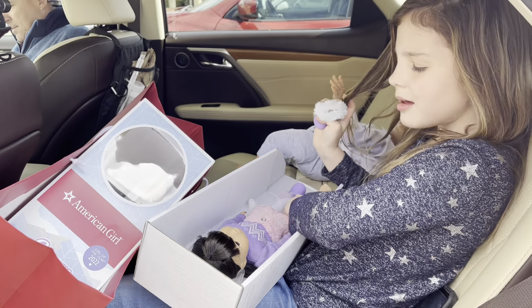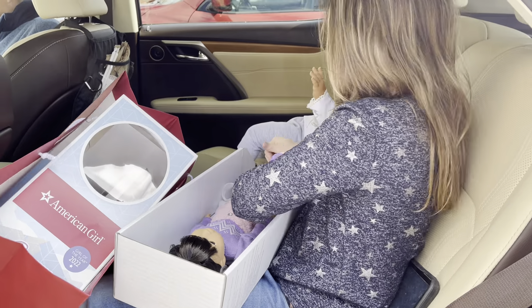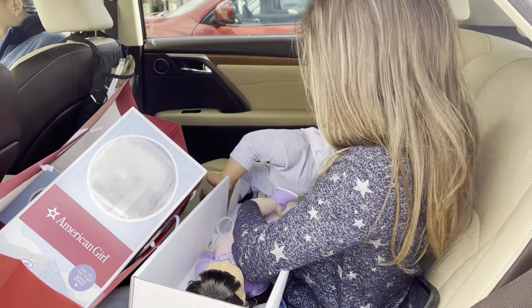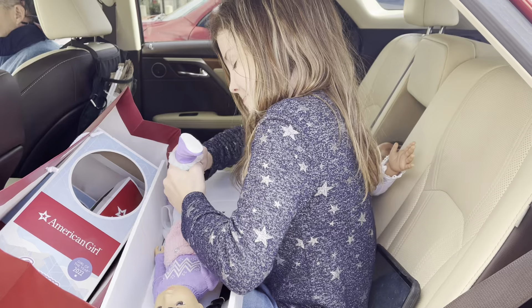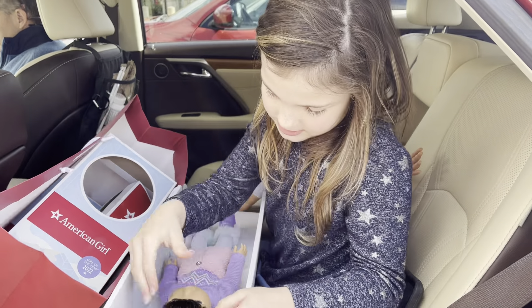I got me the Girl of the Year and her little sister, Gwen and Corian. Corian is super pretty — like, super pretty. And I got her dog too. I'm going to check him out.